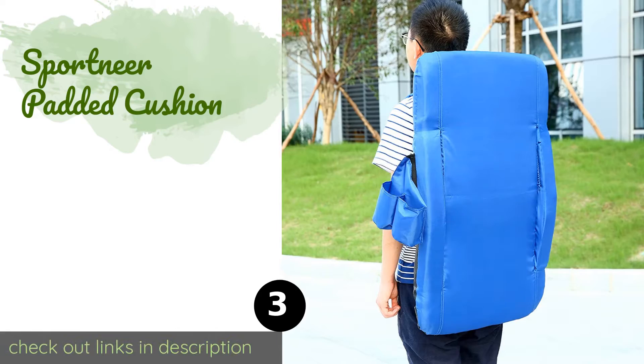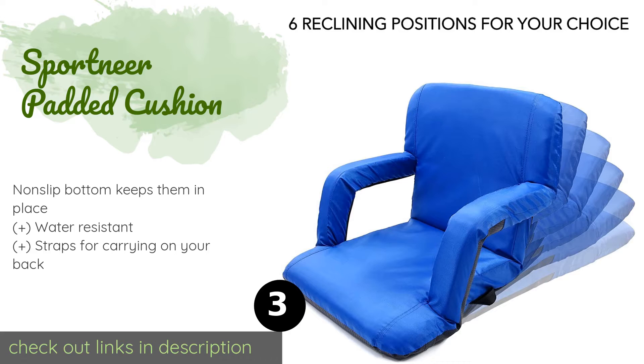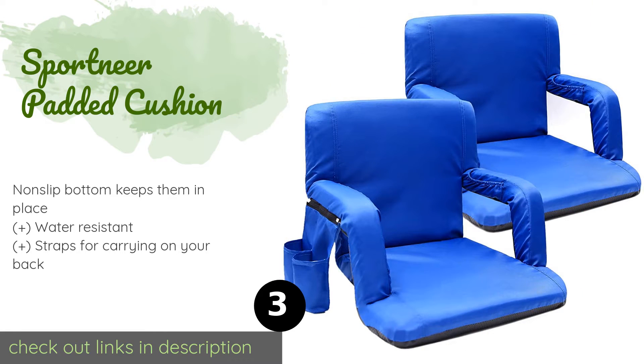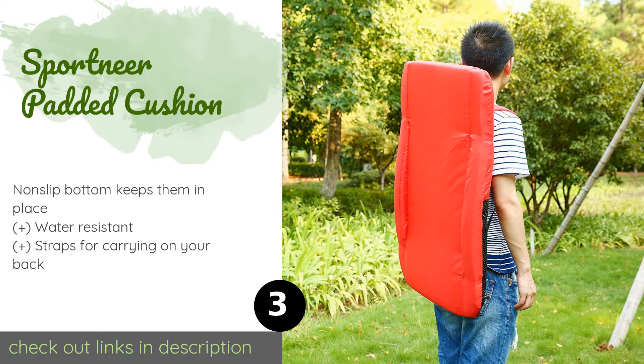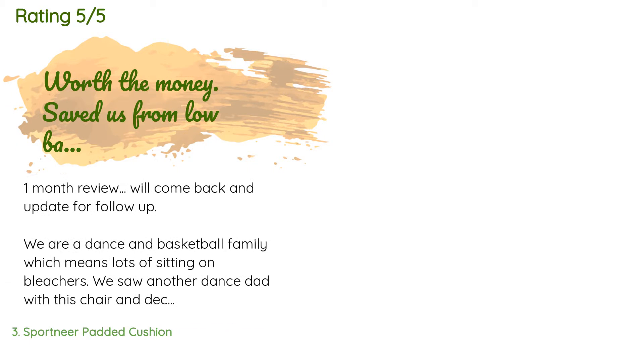The next one is the Sport Near Padded Cushion. You get two per order, which are equipped with pockets for things like car keys and ticket stubs, and built-in drink holders. They put more than two inches of padding between you and any hard surface. This product is available on Amazon for $90.